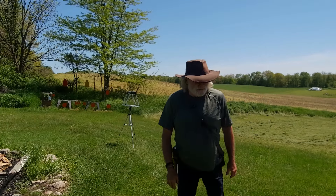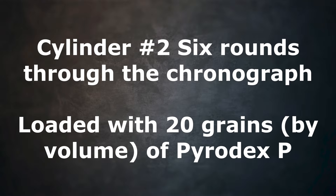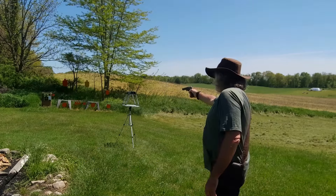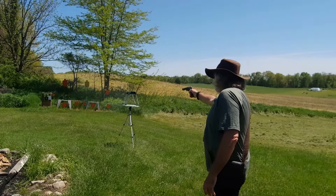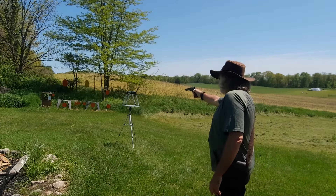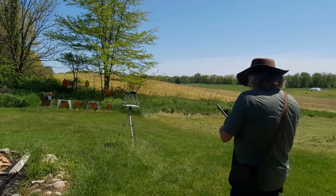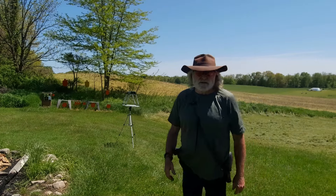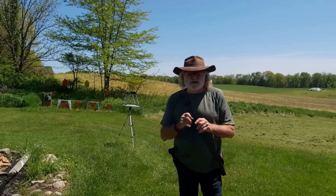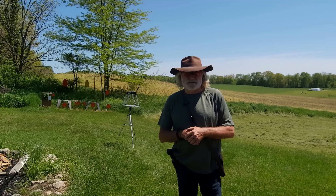Six good readings for the 3F black powder, and six with Pyridex P — both 20 grains by volume — through the same gun with the same .380 round balls, lube wads, and RWS 1075 caps.